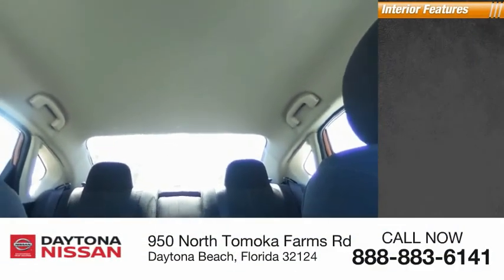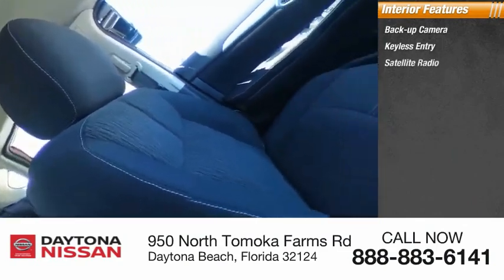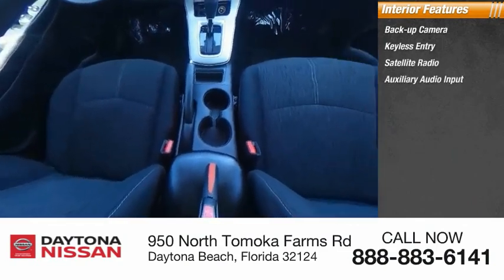Keyless entry, satellite radio, auxiliary audio input, steering wheel audio controls, keyless start, MP3 player, security system.